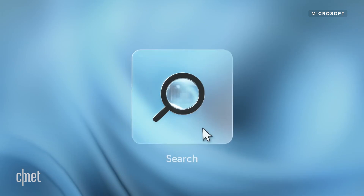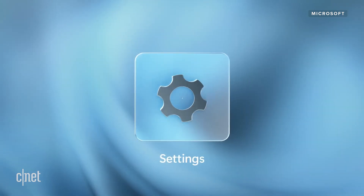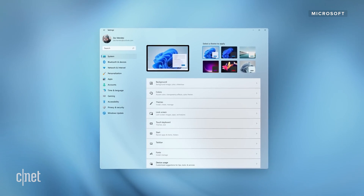Now you may look at these hardware requirements and think most modern machines should be able to meet these requirements. Microsoft is also requiring two security settings called Secure Boot and TPM 2.0.